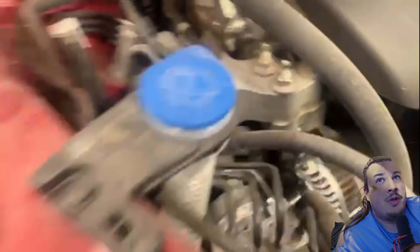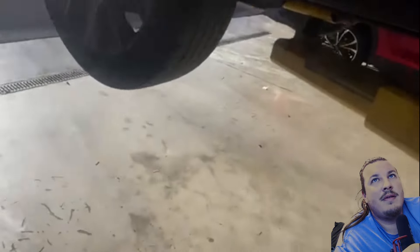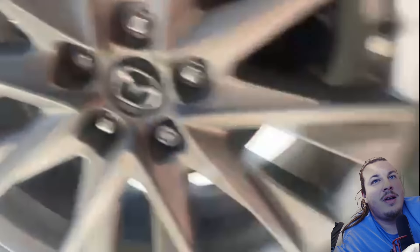He's checking tread depth on the tires with a fancy electronic meter - kind of nifty, I prefer mechanical myself. Nothing wrong there - tires are slightly worn. When they wear, they wear; replace them when needed.